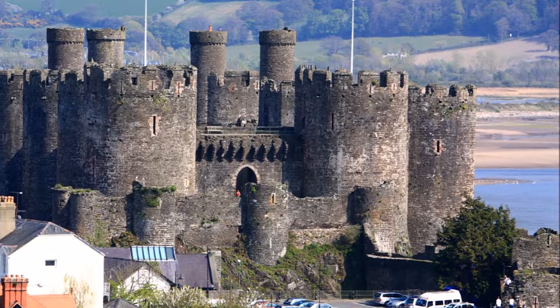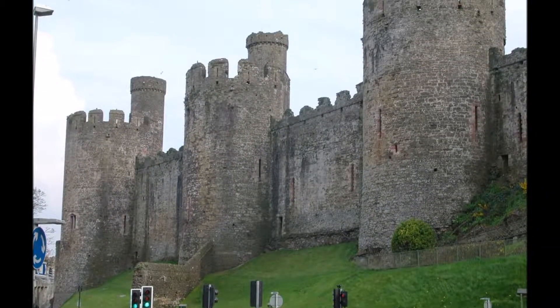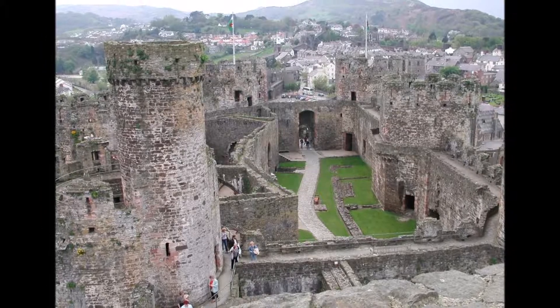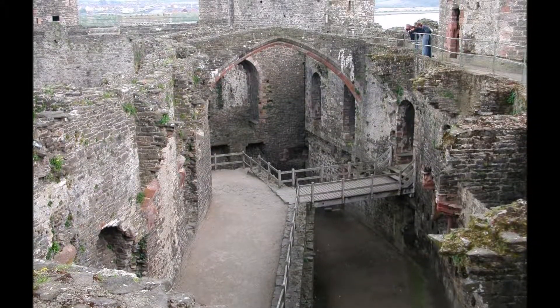Tip number two: Conway Castle. Conway Castle is a medieval fortification in Conway on the north coast of Wales. It was built by Edward I during his conquest of Wales between 1283 and 1289.